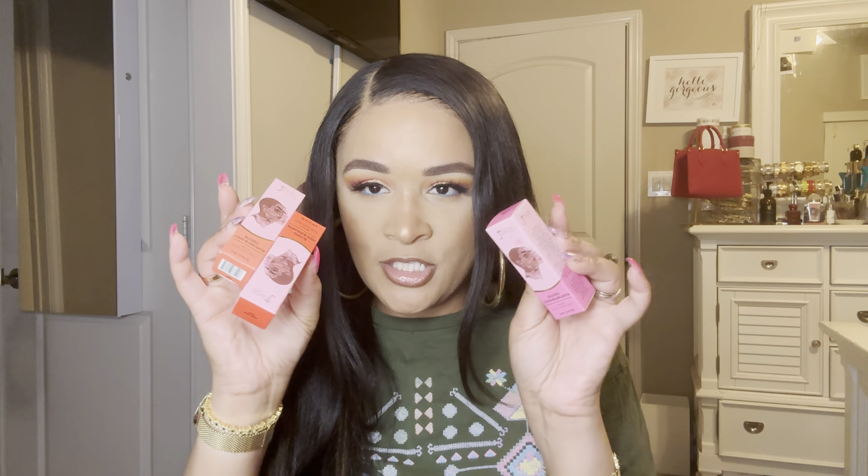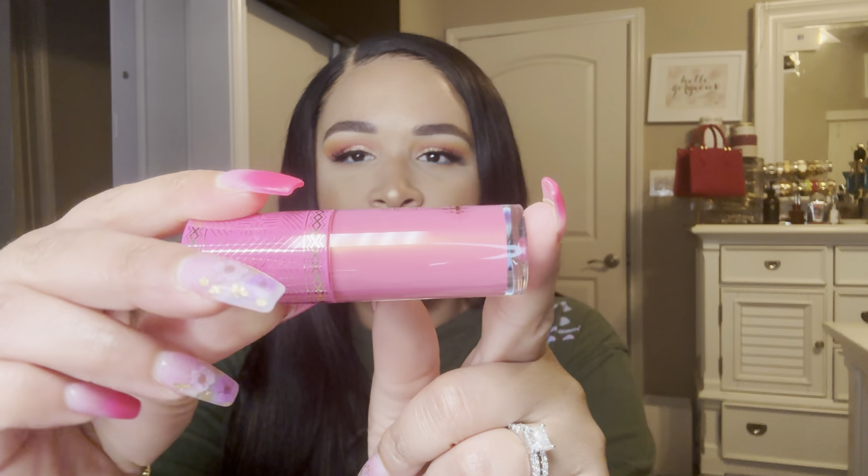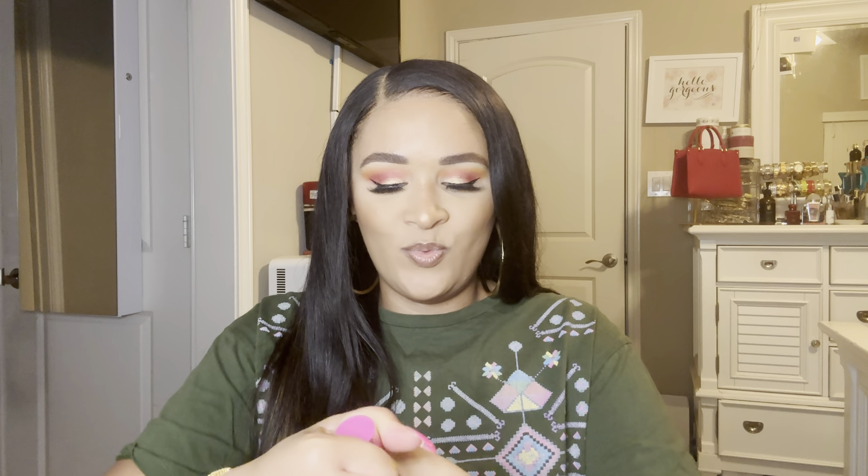Next up in the liquid blush family, I picked up some of the Juvia's Place Blushed Liquid Blush in the glow versions. This one is in Pink Lady Glow. I think they have corresponding shades in a matte cream formula, but these have like an iridescent shimmer. I don't know if the camera will pick it up, but I'm very excited to try these. That's what the applicator looks like — these have gone viral on TikTok because they are very pigmented.